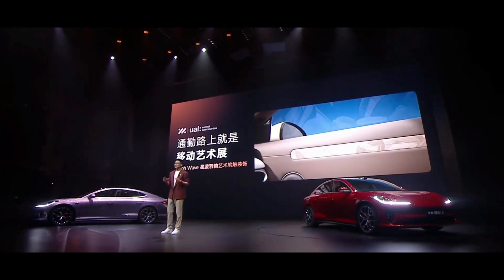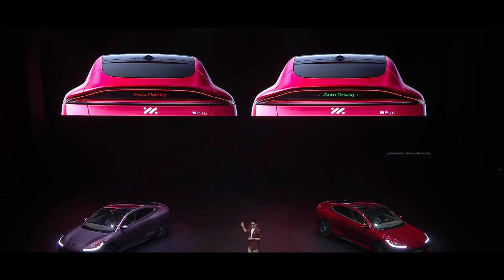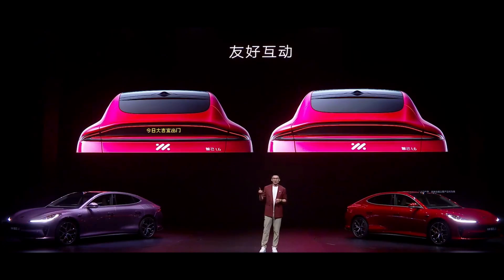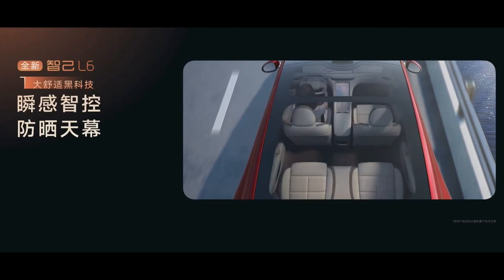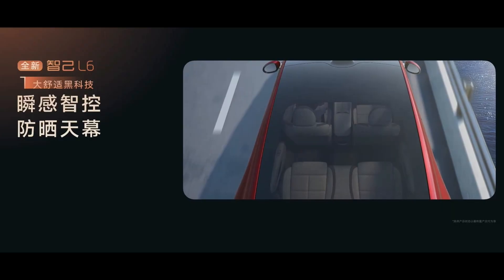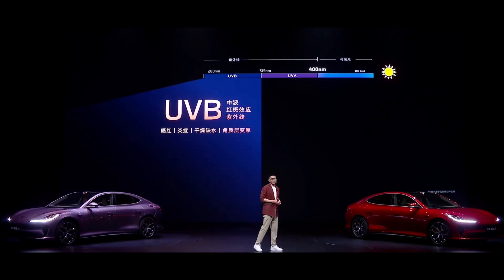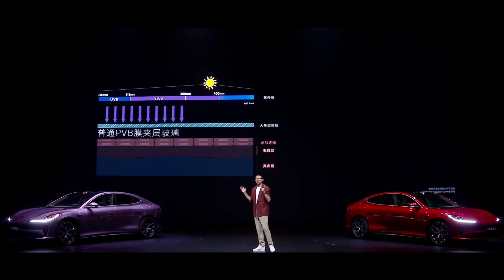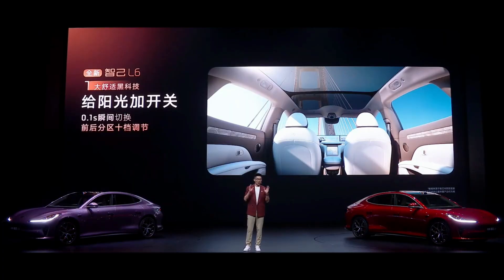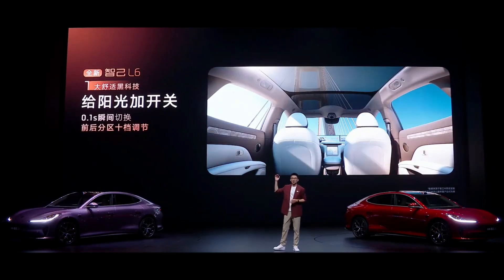The L6's Chameleon Intelligent Light Language System includes a trendy scrolling tail light that displays pet party icons, autonomous driving prompts, and festive patterns for birthdays and new year. Most practically, it can show a thank you message when letting others merge, promoting civilized driving. The instant-sensing anti-UV sunroof blocks 99.99% of UV rays across all wavelengths — unlike ordinary sunroofs that only block UV below 380 nanometers, the L6 protects against all UVA and UVB rays under 400 nanometers. It can switch transparency in 0.1 seconds, offering 10 levels of light transmission and front-rear zone-specific shading.